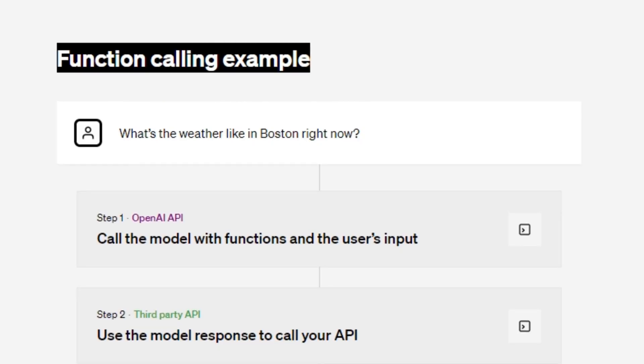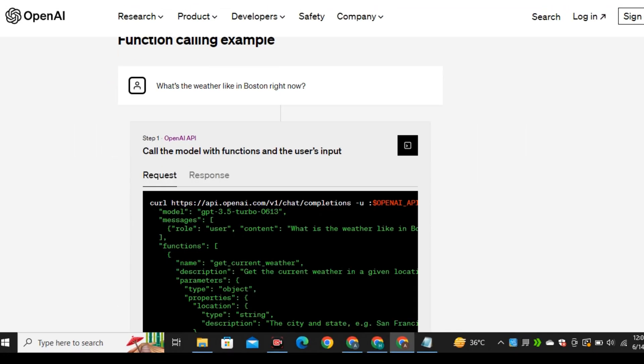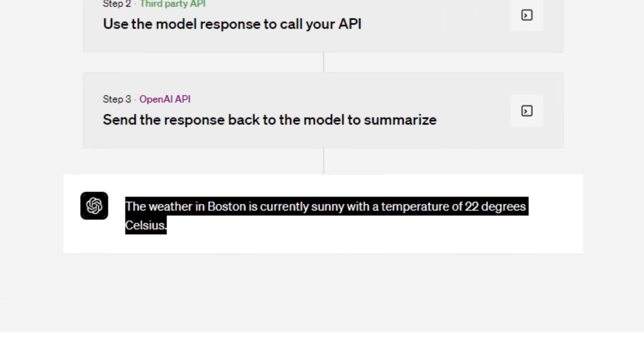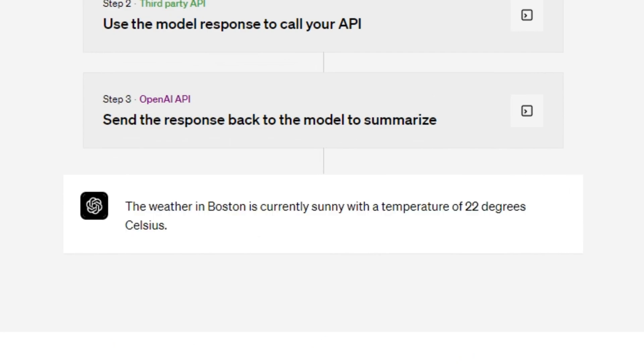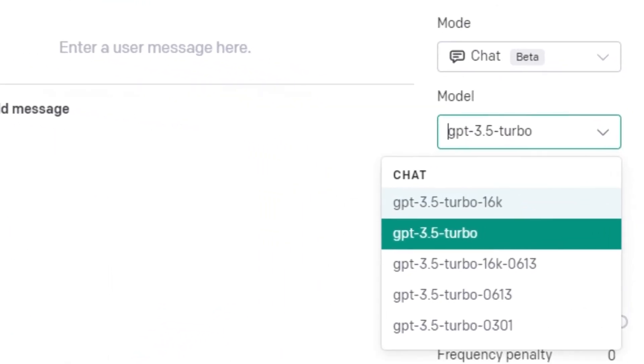Here is how it performs the whole function. For a query like 'What's the weather in Boston right now?' and after going through the process, the answer is: 'The weather in Boston is currently sunny with a temperature of 22 degrees Celsius.' If we go to the dropdown, we can see the 16k model is already available there.